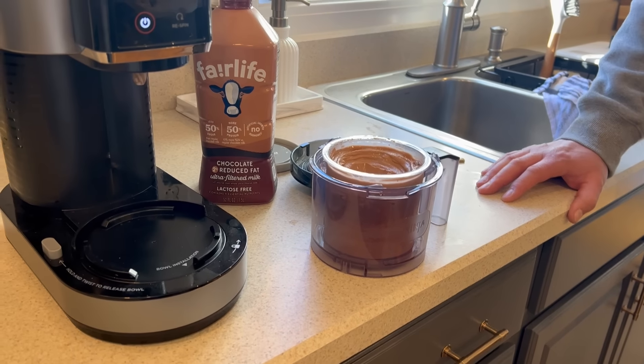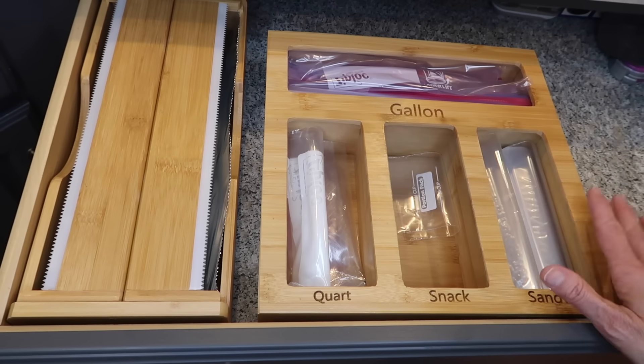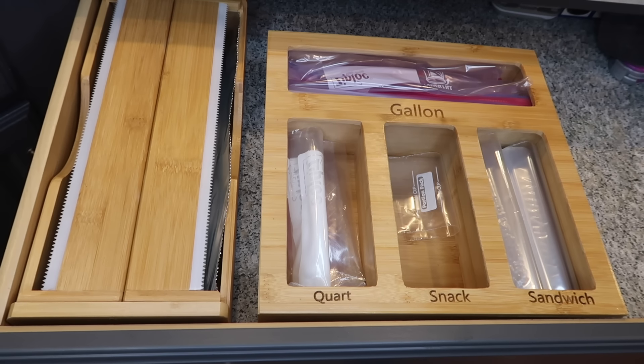The last product I wanted to share is this Ziploc bag organizer and this organizer for tin foil, aluminum foil, and plastic wrap. I love this — it keeps everything so organized. If you need a sandwich bag, quart-size bag, or gallon bag, it's all easily accessible. You're not fumbling through a million bags to find which one you want — everything is just nice and organized in your drawers.